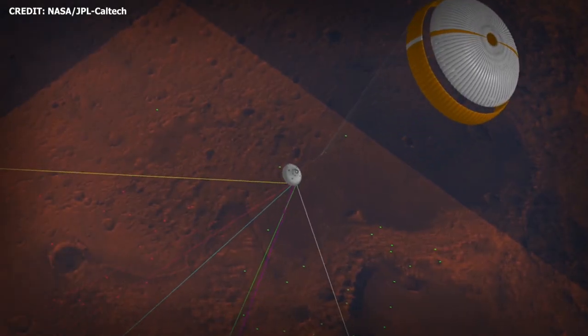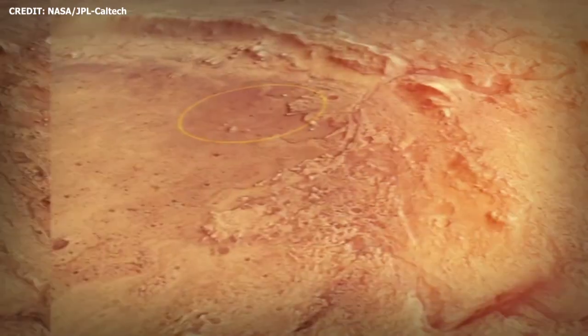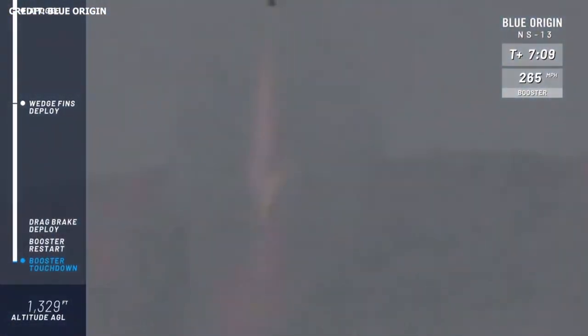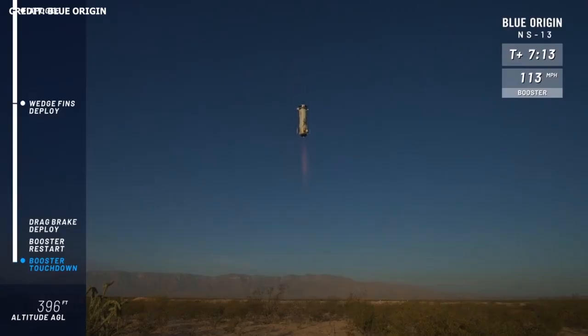As such, the rover is armed with NASA's new EDL tech known as Terrain Relative Navigation. NASA recently tested its new lunar landing system, SPLICE, of which Terrain Relative Navigation is a part, on Blue Origin's NS-13 flight.